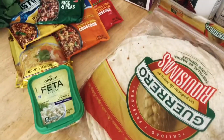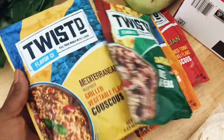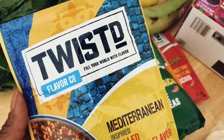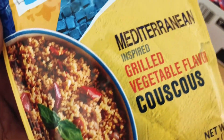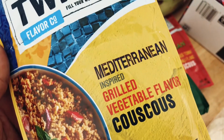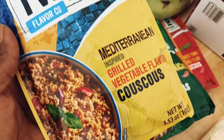So from Walmart I got some feta cheese, and then I grabbed these flavored rices that I had seen at the neighborhood Walmart before. I actually haven't used the ones I got yet, but they look like they're going to taste really good. Since I've been doing a lot of rice bowls and we've been having vegetarian meals, I thought some of these might be a good base. I got this Mediterranean inspired couscous.